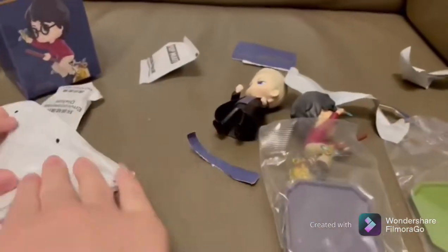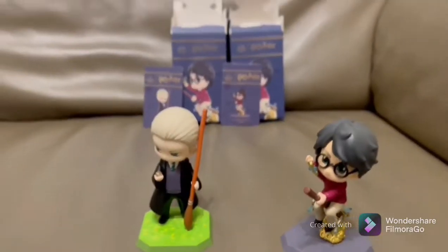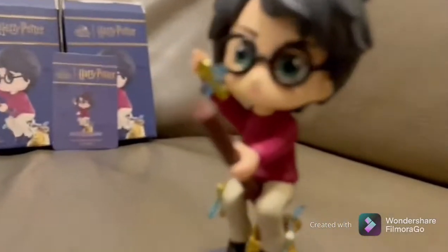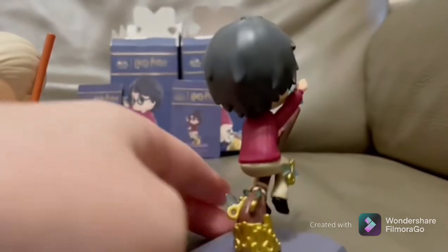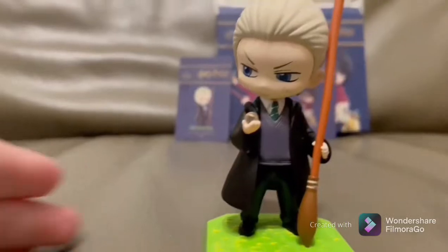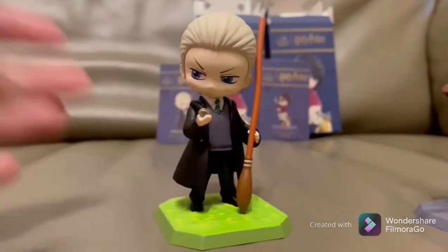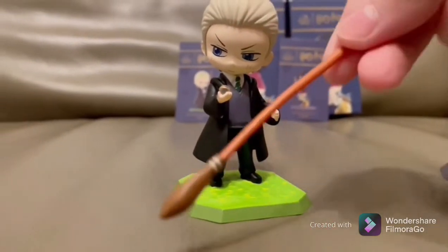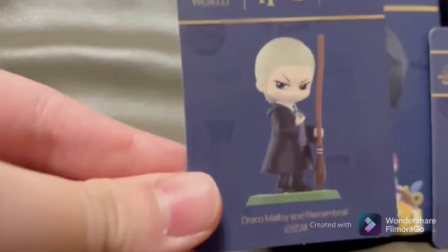I finished building it and this is how it looks. I'm gonna spin it — here's a 360 of the characters, hope you guys like them. Here's the flying broom. I found out that inside the box it comes with cards that say which character you get — here's the card.